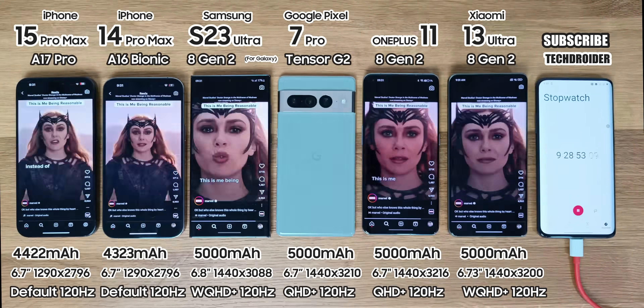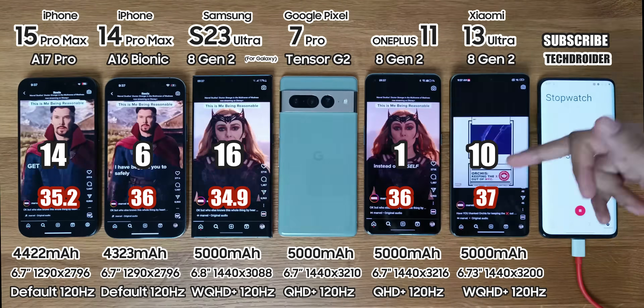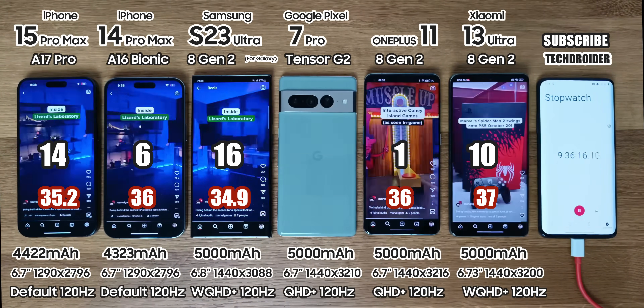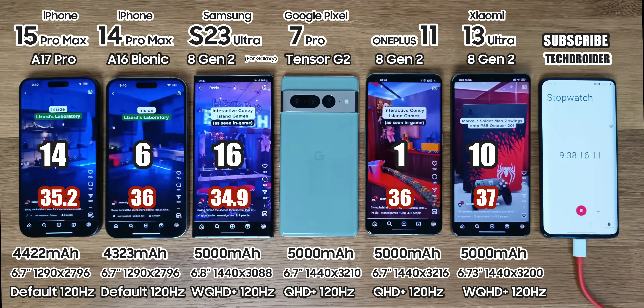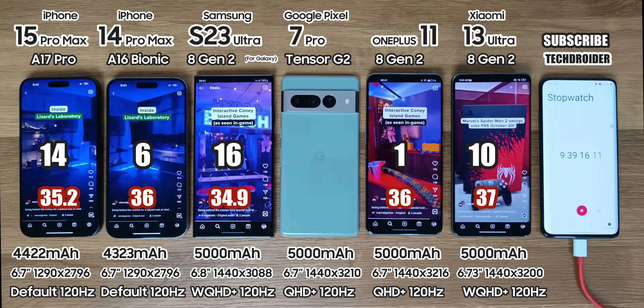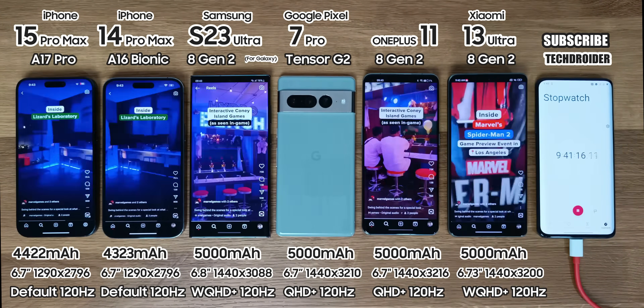So after the Instagram session, all that's left is 14%, 6% on the iPhone 14 Pro Max which is a shame, 16% on Samsung, 1% on OnePlus and 10% on Xiaomi. It is shocking to see the iPhone 14 Pro Max with iOS 17 doing worse than most. Finally, camera usage at 4K 60 till they all go down.